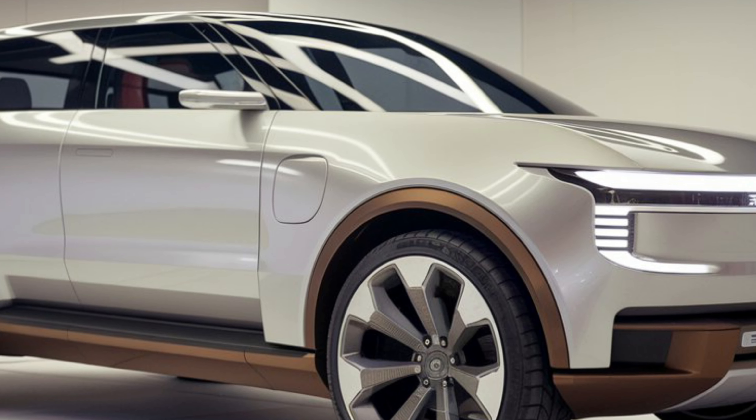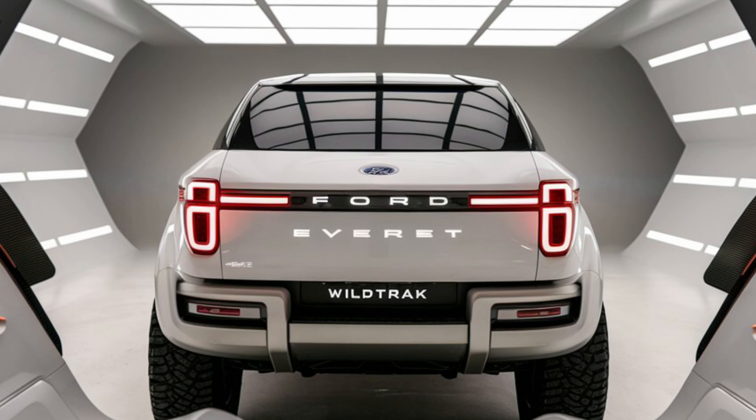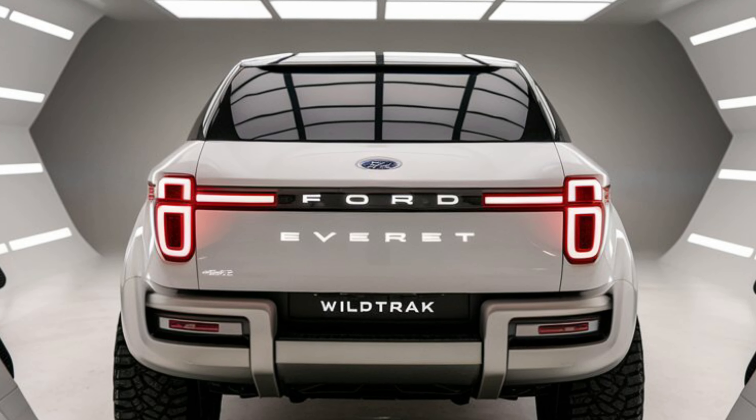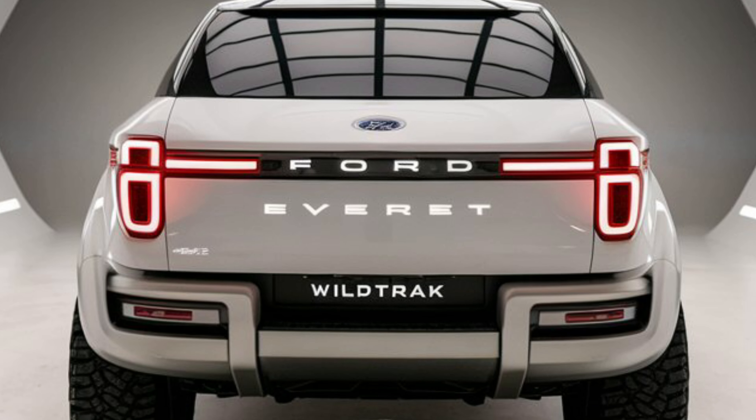The 2025 Ford Everest Wildtrak is a rugged and capable SUV that offers a blend of comfort, technology, and off-road prowess. Whether you're looking for a family-friendly vehicle or an adventure companion, the Everest Wildtrak has something to offer.